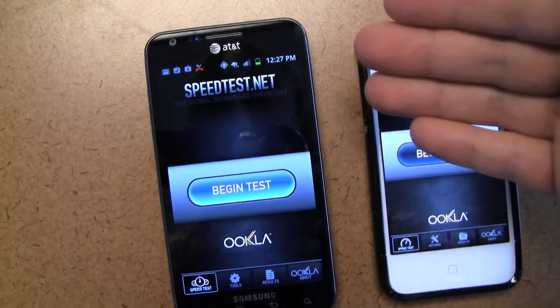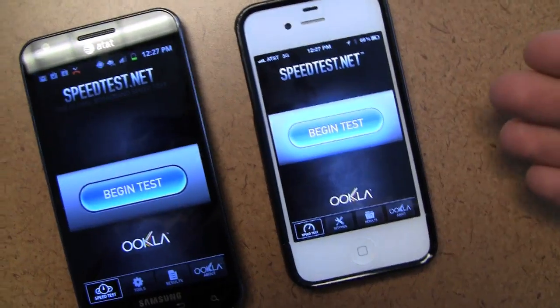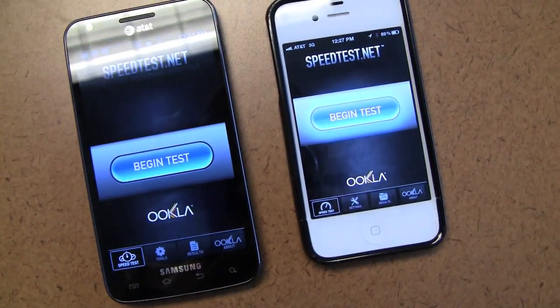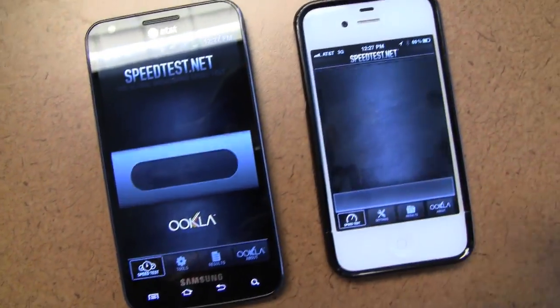How fast does the phone run on the AT&T network? That's what I want to test today. I have speedtest.net pulled up, an app you can download on both Android and iOS. And essentially this tests download and upload speed. So I'm going to go ahead and get these tests started.